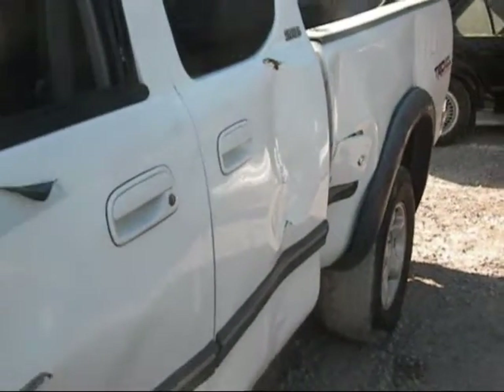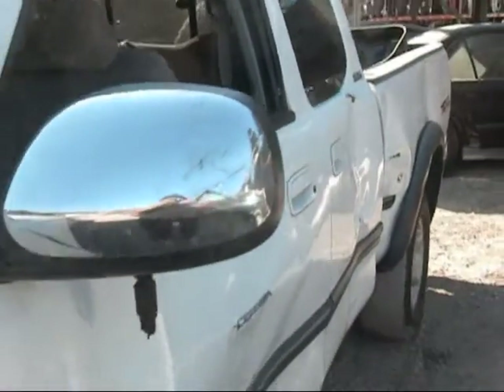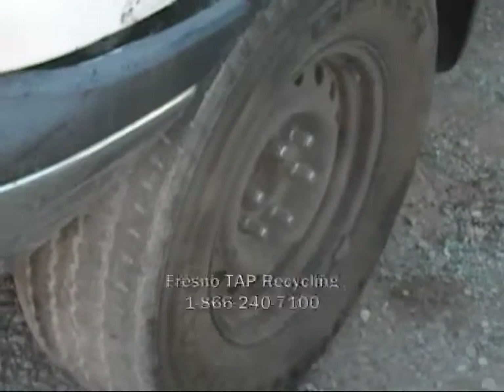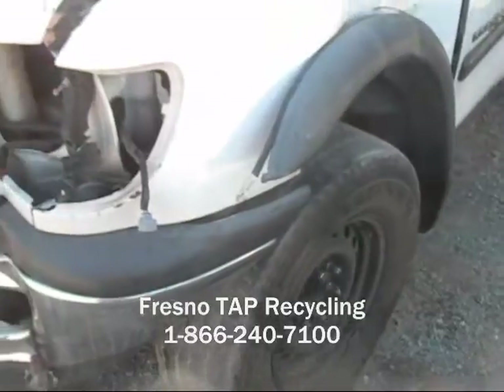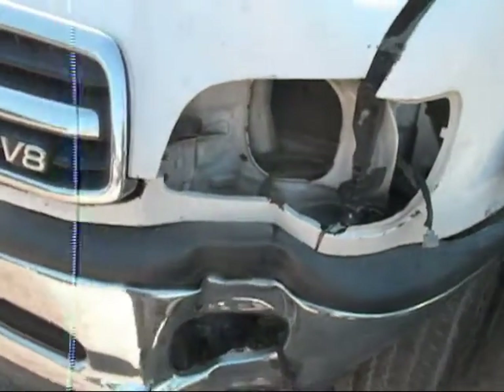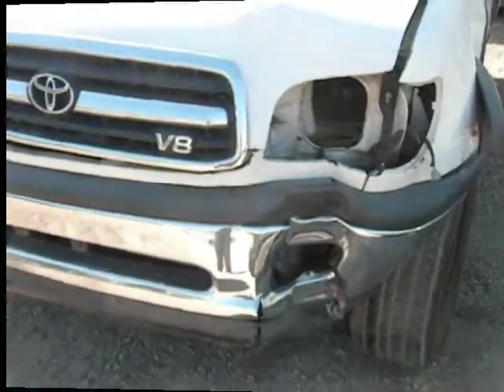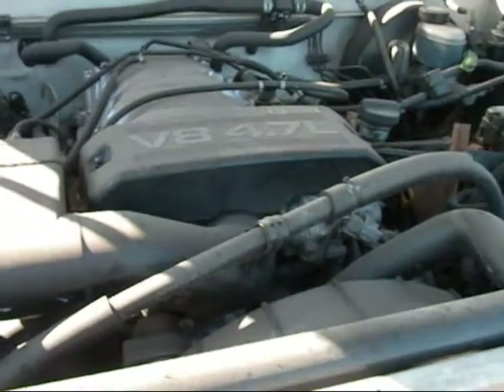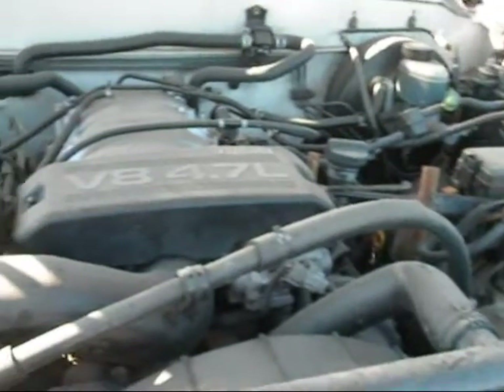The bed is no good on this side. The doors on this side are no good. The other steel wheel is here, and this is where a lot of the damage came into play. The motor still sits intact and has over 176,000 miles on it.